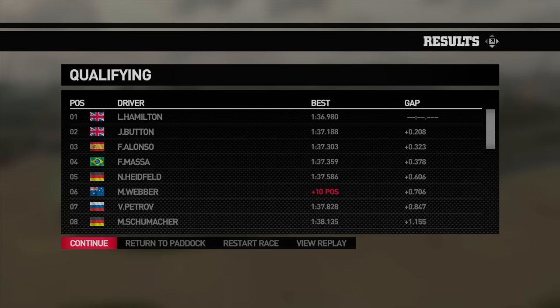I believe Hamilton got pole. Mark Webber got a penalty — I believe it was for blocking me on my lap as I came into turn one when he came out of the pits. Normally, if you're a car coming out of the pit lane there, you're shown the blue flag so you're not supposed to interrupt people coming through. Rightfully so, he's been given a penalty. So he'll be starting behind me for the Japanese Grand Prix. Very interesting. It's time for the race.